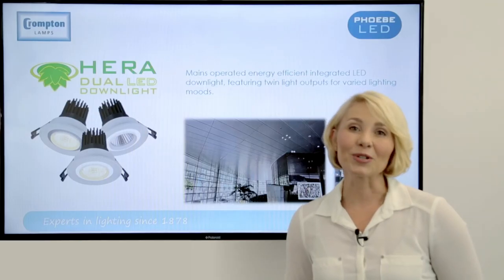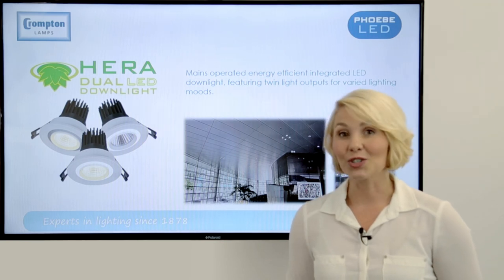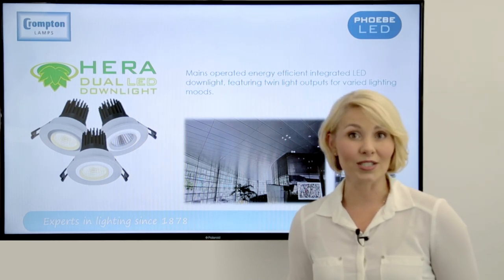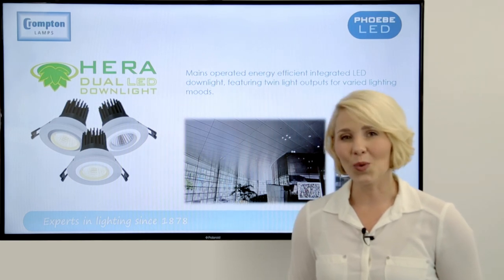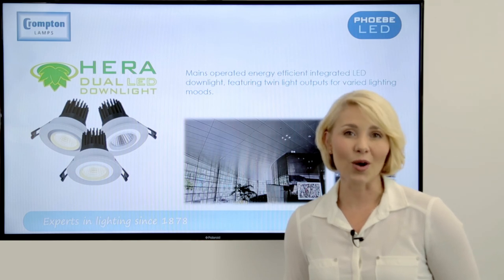Hera is available in two sizes and uses an external driver: a 12 watt with a 9 watt inner lamp and 3 watt outer ring, or a 20 watt with a 15 watt inner lamp and a 5 watt outer ring.